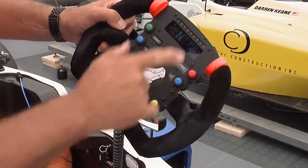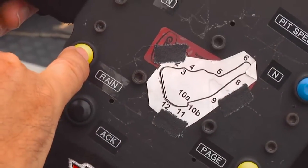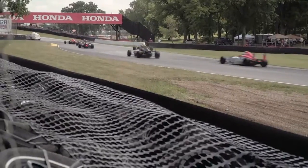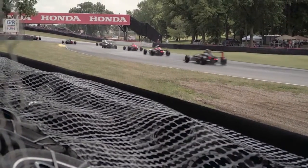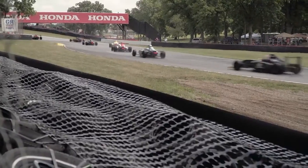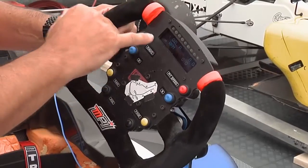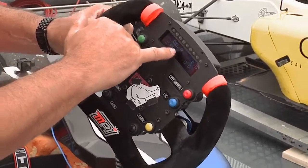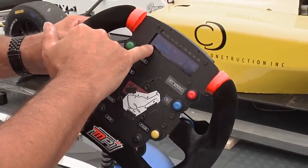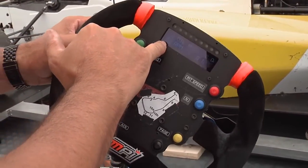This yellow button down here scrolls the pages. This rain button is actually just a red light that flashes at the back of the car when the cars are racing in wet conditions — a strobing LED for safety. And this ACK button acknowledges alarms. Right now I actually have an oil pressure alarm because the car isn't running, so the oil pressure is too low.